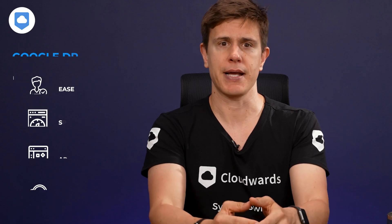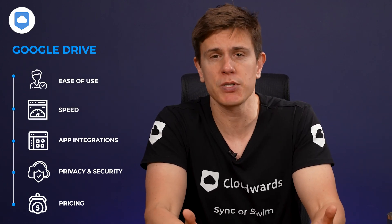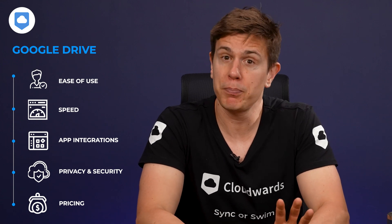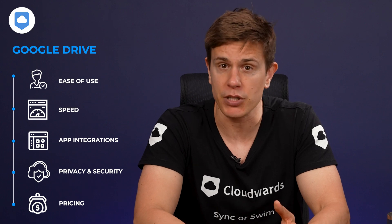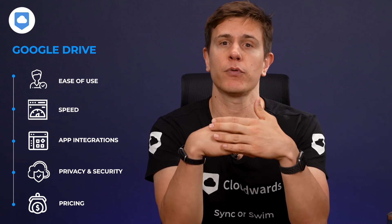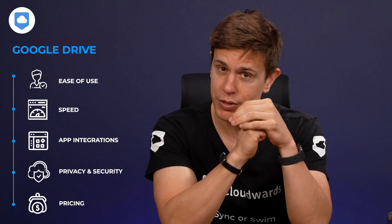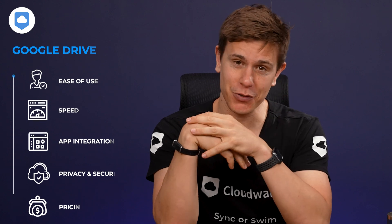Google Drive does a lot of things right. It has a clean, easy-to-use interface and a solid mobile app. It's not perfect though, especially when it comes to privacy. I'm going to be covering that in greater detail, plus looking at different areas of the platform, including speed and app integrations, and also how well the platform does in the security and privacy department, and of course, how much this cloud storage service costs.